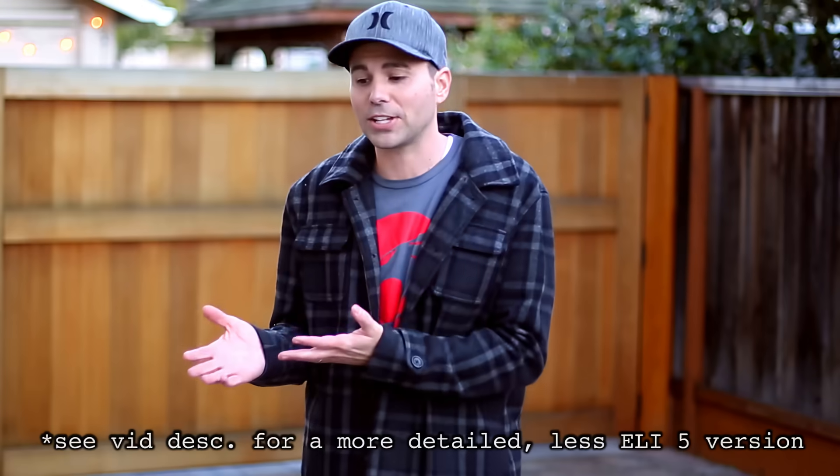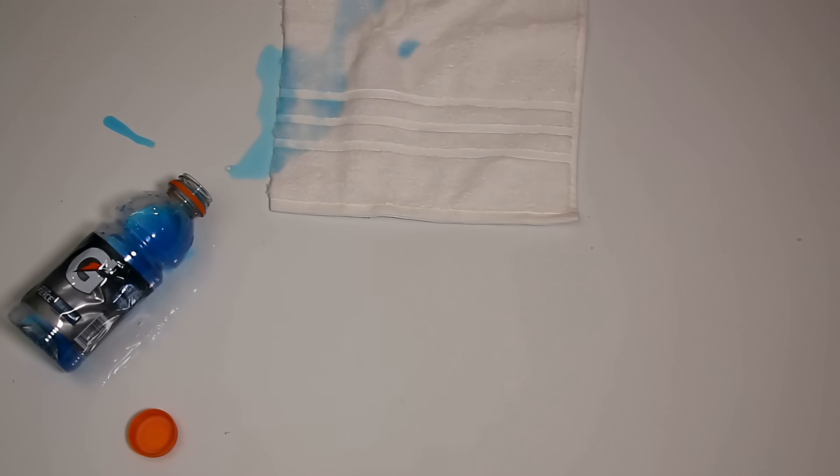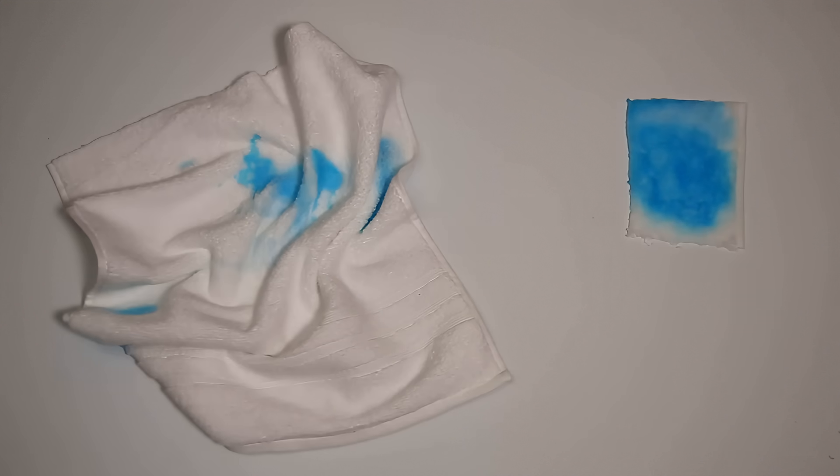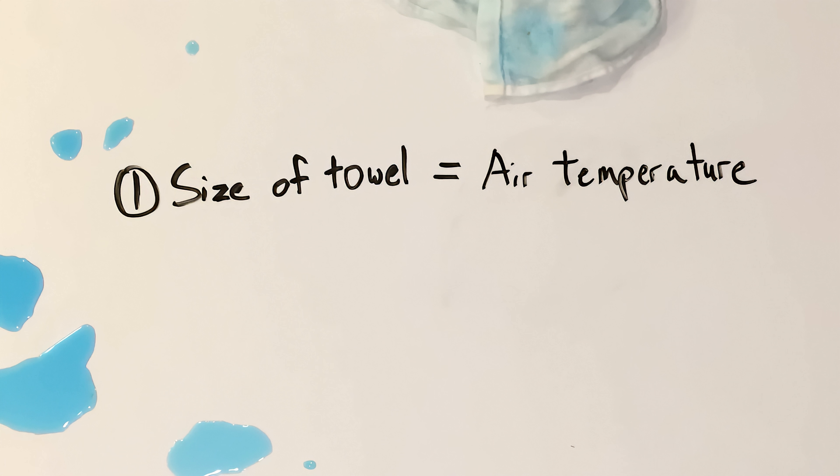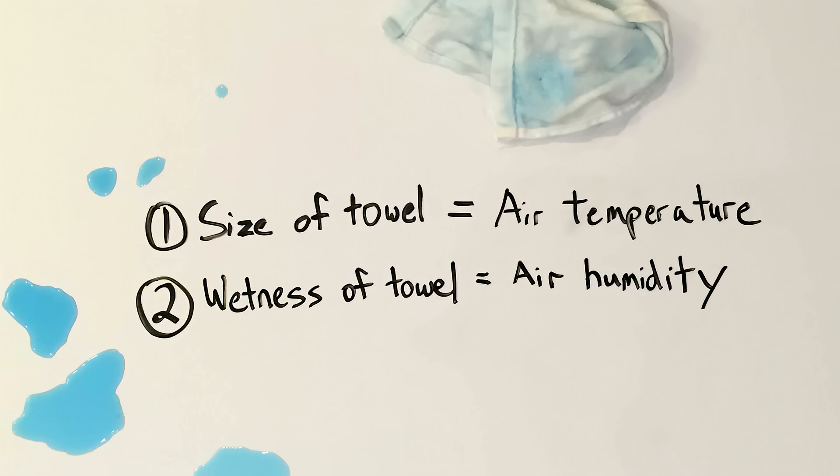Again, this is a simplification, but I find it's useful to visualize the air as a towel that can soak up moisture. How much moisture you can soak up is determined by two things: the size of the towel and how wet it is already when you start to try and wipe things up. The size of the towel represents the temperature of the air, because warm air can hold more water. And the initial wetness of the towel represents the initial humidity of the air, so low humidity is like a fairly dry towel that still has a lot of capacity to absorb.